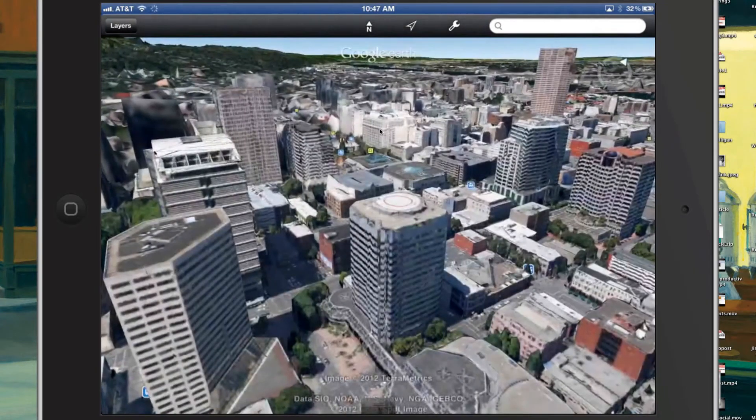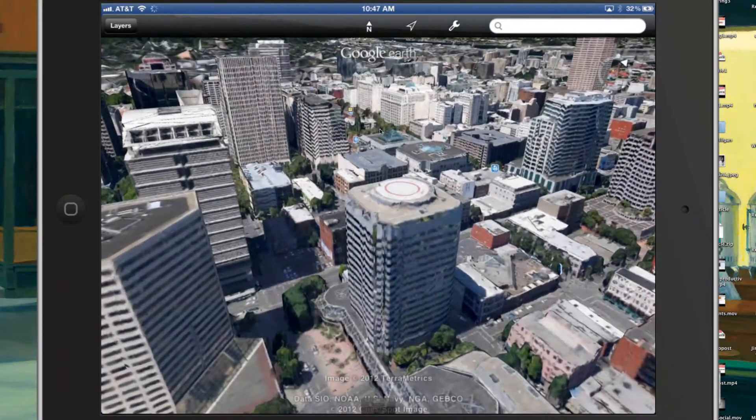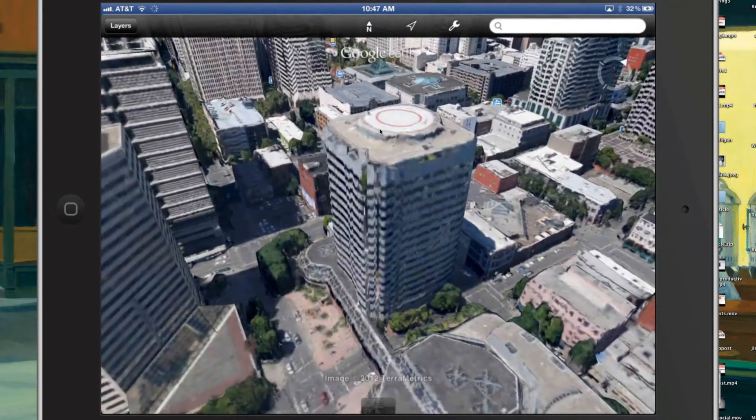I realize the video isn't perfect because I'm doing what I can to mirror the iPad, and this is busting all the graphics as fully as you can. But that is Google Earth 3D, downtown Portland - pretty impressive, pretty immersive 3D.